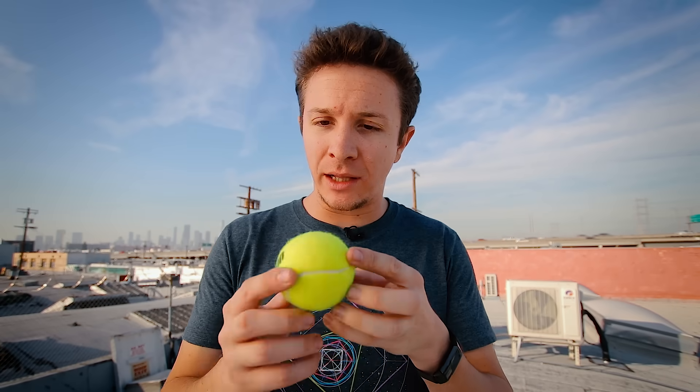So what does an atom actually look like? If we were to scale one up to the size of a tennis ball, it would probably look like this — nothing. And that's because atoms are mostly empty space.